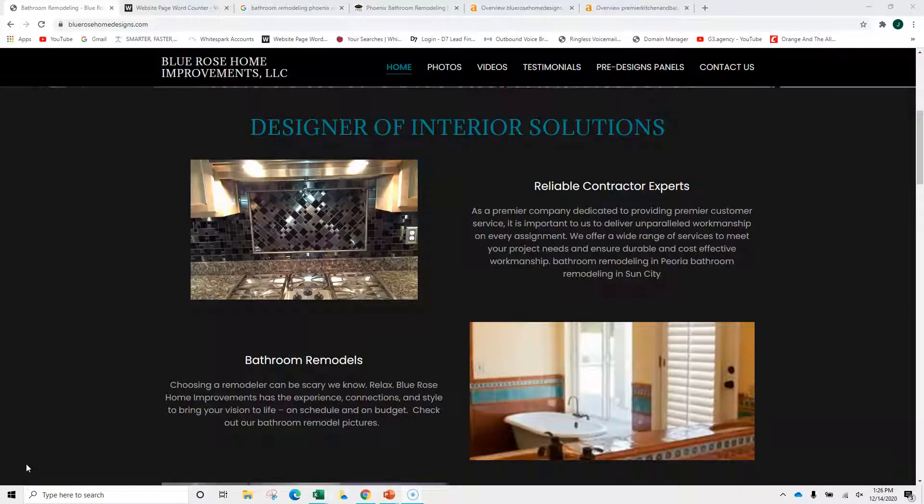Hi, this is Nick. We talked earlier today. I just want to walk through and give you a five, six minute overview of your website compared to some of your competitors and how you can get more bathroom remodeling jobs, whether it's just Sun City and Peoria — I used to live in Peoria, I know the area — or all over Phoenix.